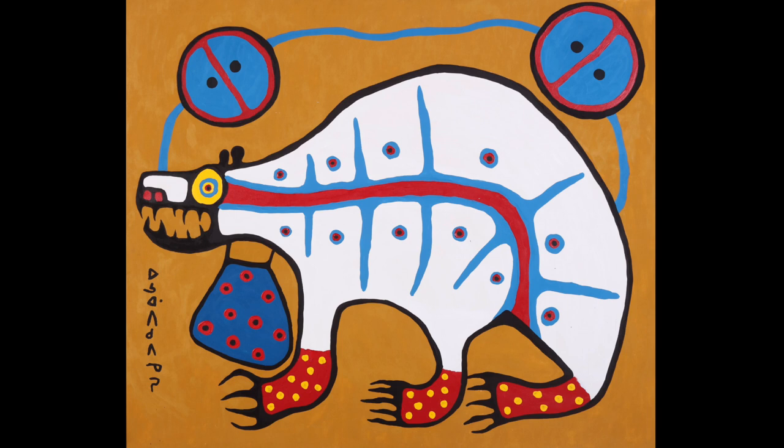In this lesson, we will look at Sacred Medicine Bear by Norval Morisot and consider Morisot's use of two elements of art: color and line. These two elements can be used in art to convey emotion and meaning.